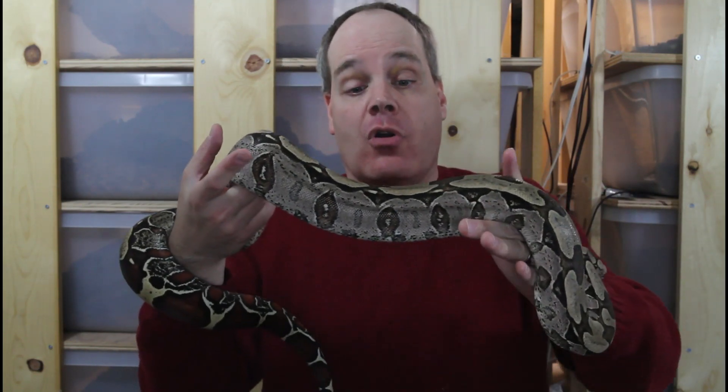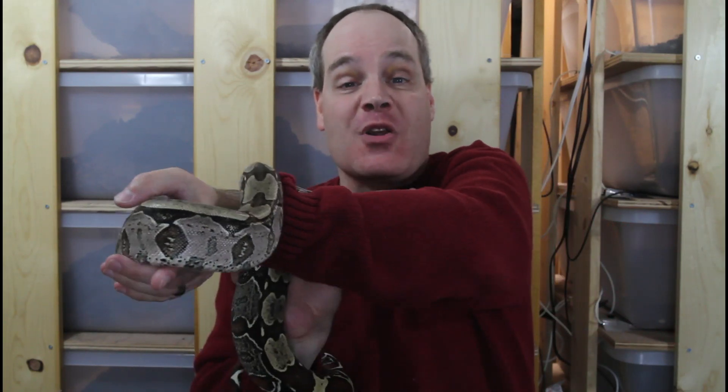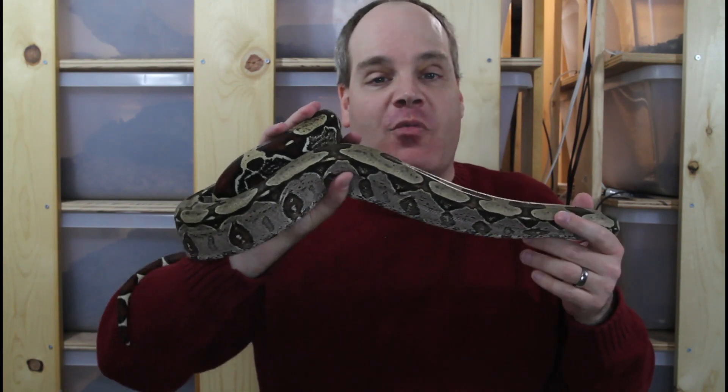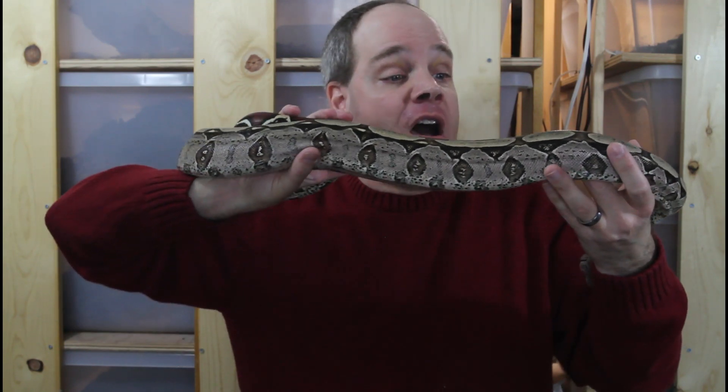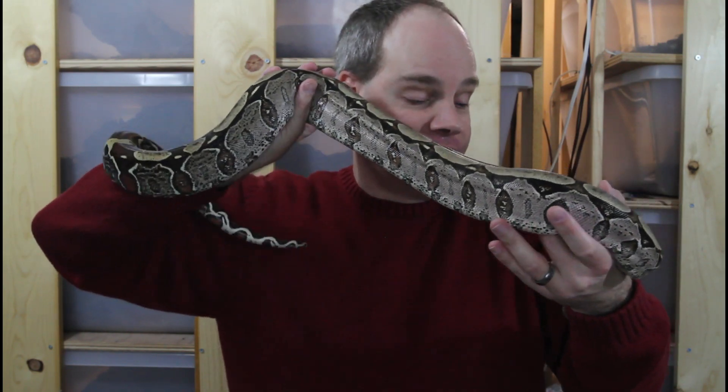Surinames are one of my main types of boas I work with. Out of my whole entire collection of boas, about 20% of them are actually Suriname boas — my most numerous type. I've been working with them for quite a while, I have a very diverse breeding group with multiple different bloodlines, and I've taken the projects out now into the third generation. Really happy with my Surinames.